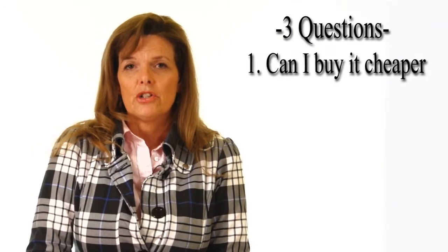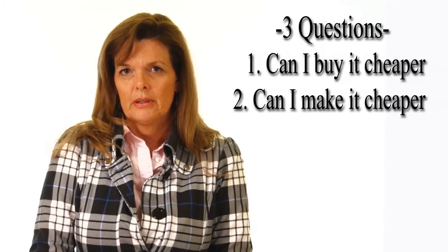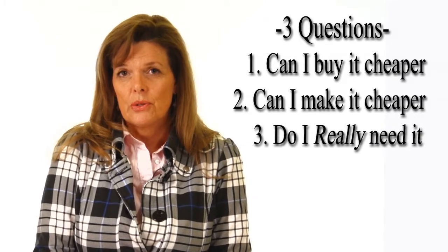I always ask myself three questions before I use a coupon: Can I buy it any cheaper with the off-brand? Can I make this item any cheaper? And most importantly, do I really need it?